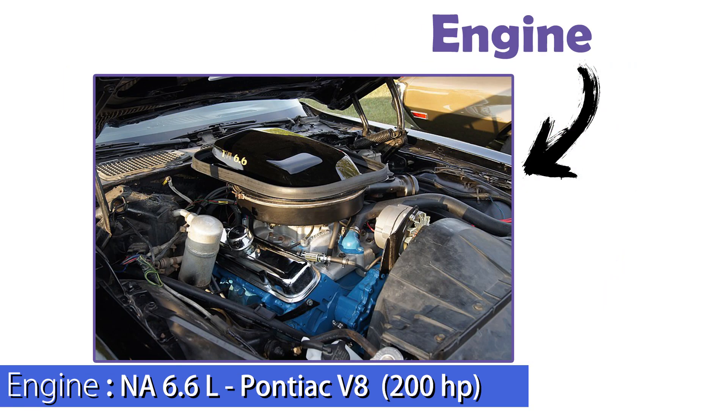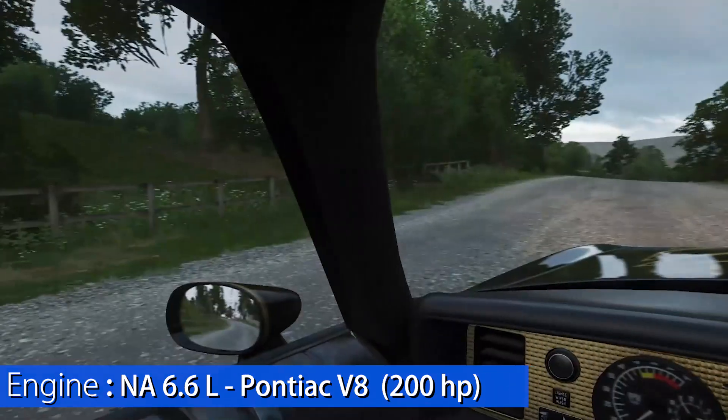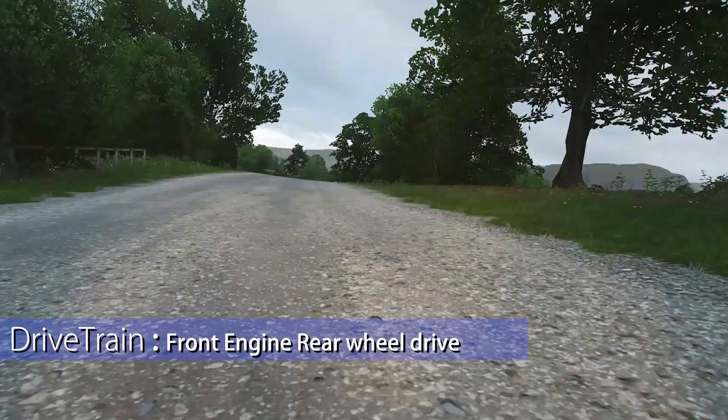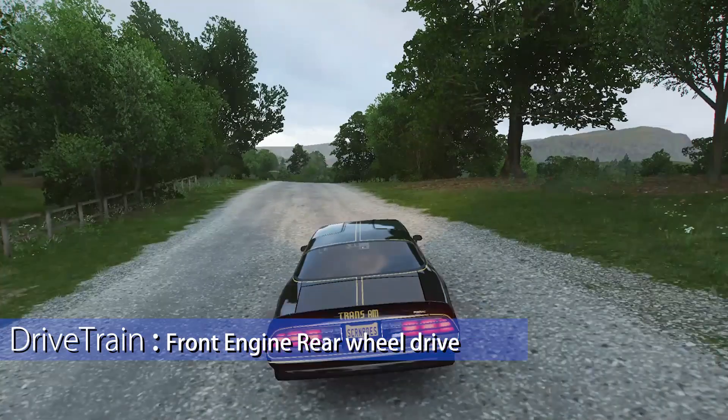The engine featured a naturally aspirated 6.6-liter V8 with gains of 200 horsepower. The drivetrain is an FR type — front engine, rear-wheel drive.